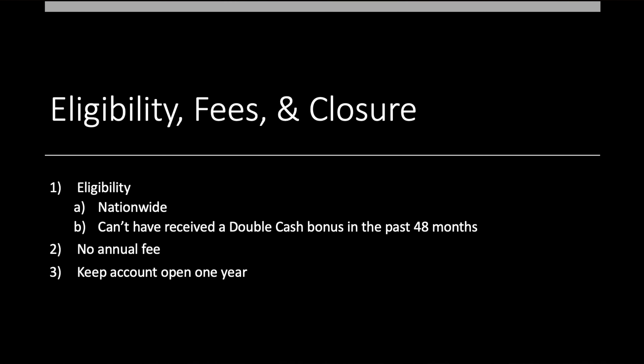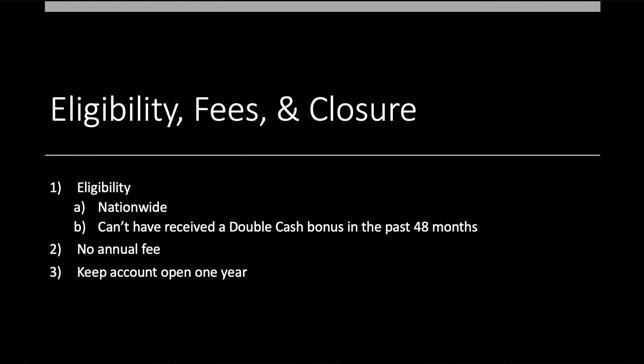Let's take a look at the eligibility piece next. This is nationwide. The only rule they list is you can't have received a Double Cash bonus in the past 48 months — it's only been a year since I did this, so I'm out, but it's just a 48-month churn time on this one. There is no annual fee on this card, which is very nice. You're going to want to keep this account open for one year — it is a credit card, but you don't want to close this one, and I'll tell you why in a second.